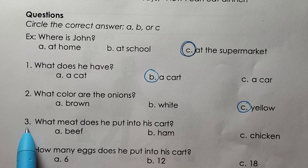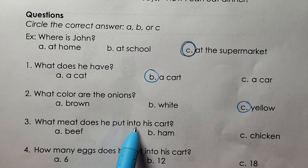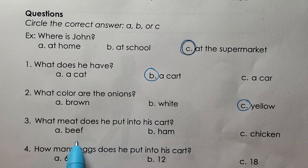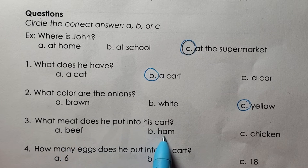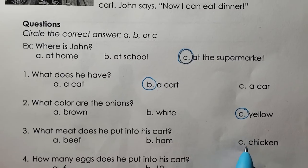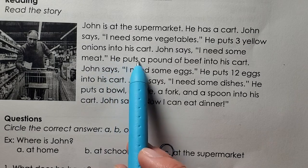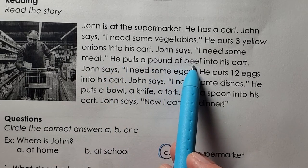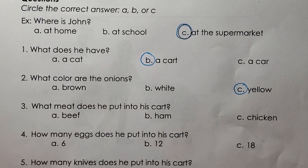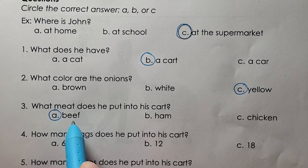Three. What meat does he put into his cart? Beef. Ham. Chicken. A, he puts beef into his cart.